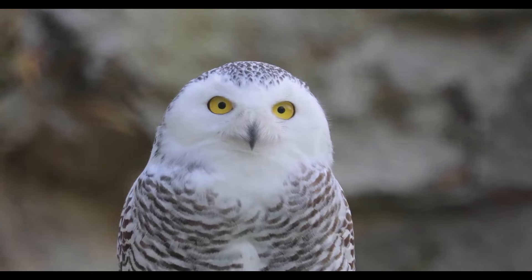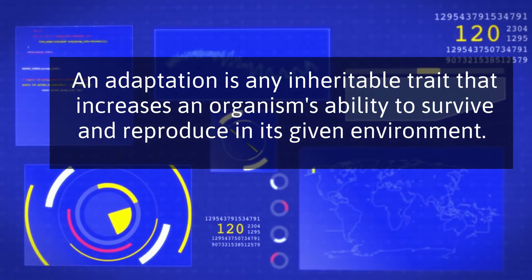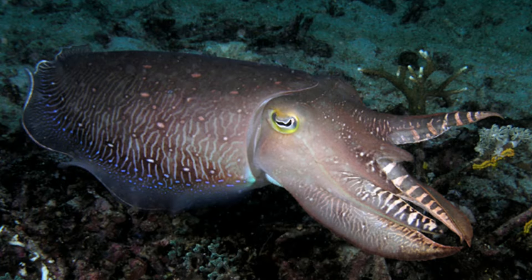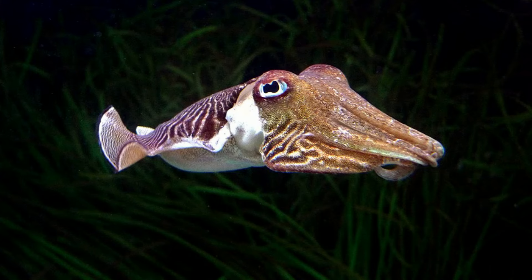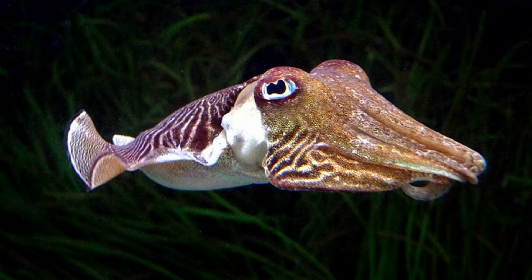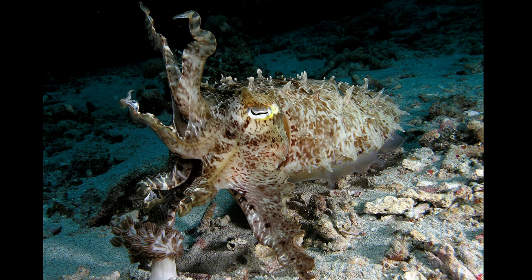An adaptation is any inheritable trait that increases an organism's ability to survive and reproduce in its environment. Cuttlefish are masters of camouflage. They practice adaptive camouflage, which means they can change their color and texture based on their surroundings. Cuttlefish use specialized skin cells called chromatophores that act as color pixels on their skin and change the color and design of their body.